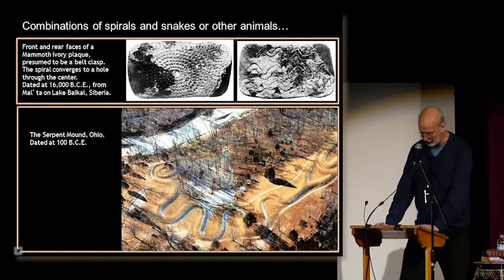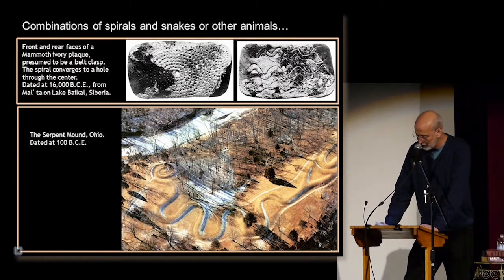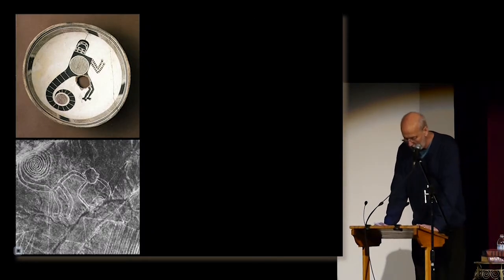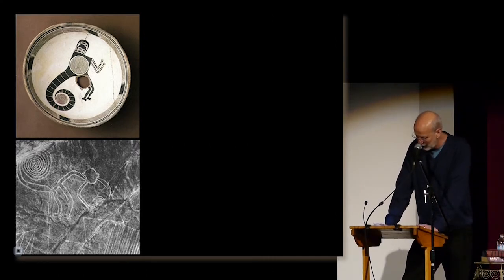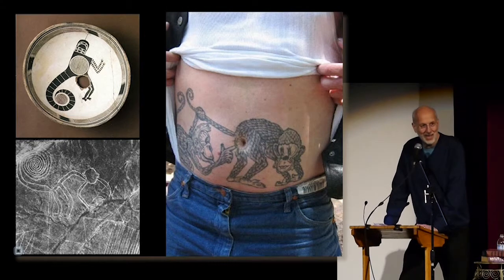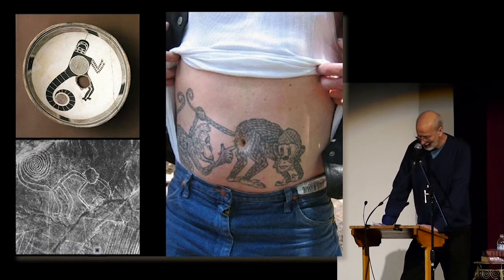Another typical occurrence in geometric art is the association of different motifs, often as animal figures. Snakes and spirals are recurrent double motifs. The top image is the front and back of an 18,000-year-old belt clasp, and the bottom image is a huge earthwork in my wife's home state. Paleoanthropologist David Lewis-Williams has developed hypotheses for how simple geometric motifs become incorporated into figures of fanciful animals with exaggerated features, like these monkey tattoos with spirals, and monkeys in the Nazca Plains and all over the place.